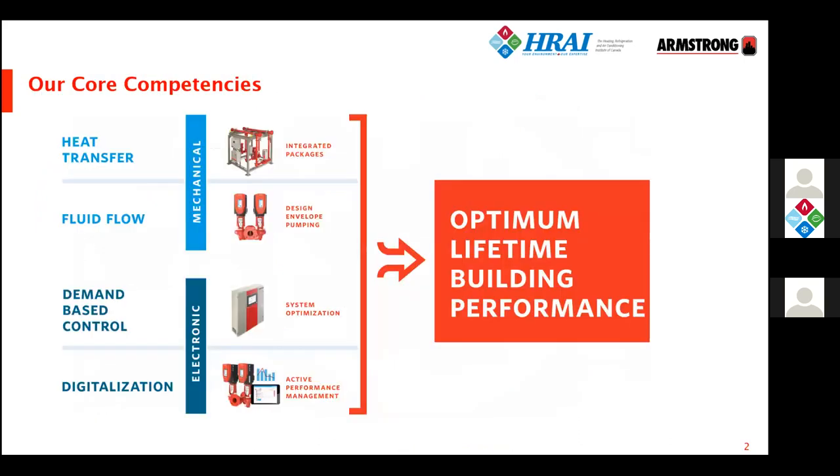What delivers these capabilities is Armstrong's four core competencies: heat transfer, fluid flow, demand-based controls, out of which algorithms were developed for complex water distribution systems and chilled water automation and optimization. Added to the digitalization and ability to connect to the internet and the cloud, lifetime care is delivered. The objective is to have owners and operators around the globe maintaining the building's performance at a high level right through its lifetime.